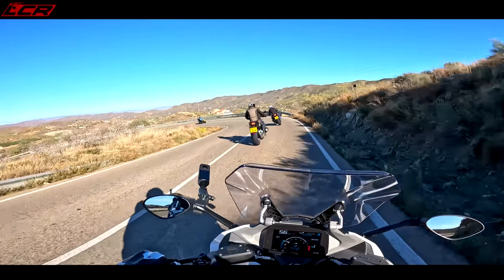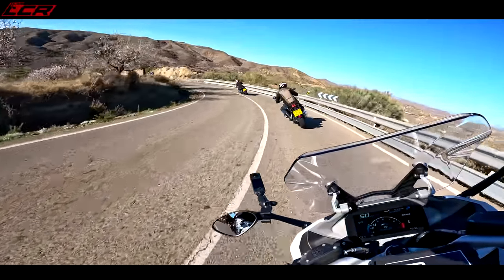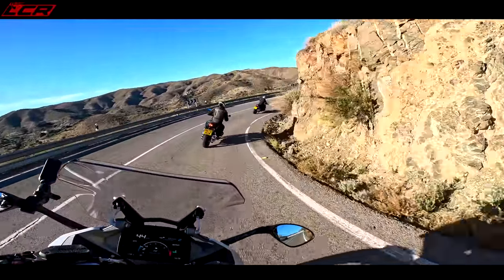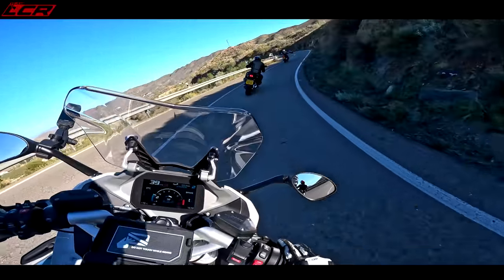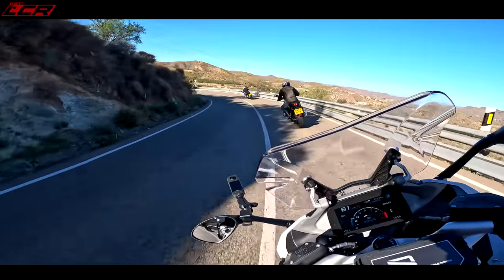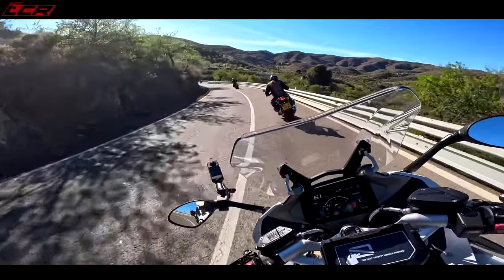Look at these roads! The back brake's lovely — slowing down for these switchbacks, mostly using the back brake and a bit of front as well. Oh, it's brilliant for this. Absolutely incredible.